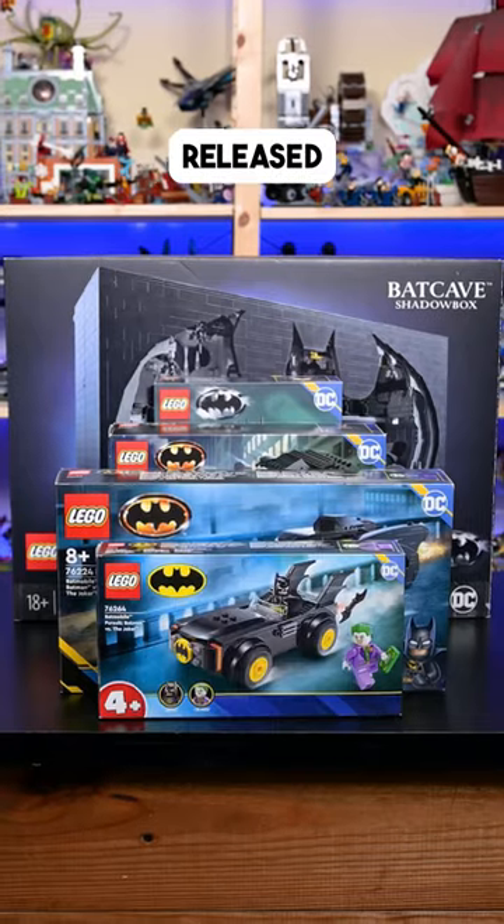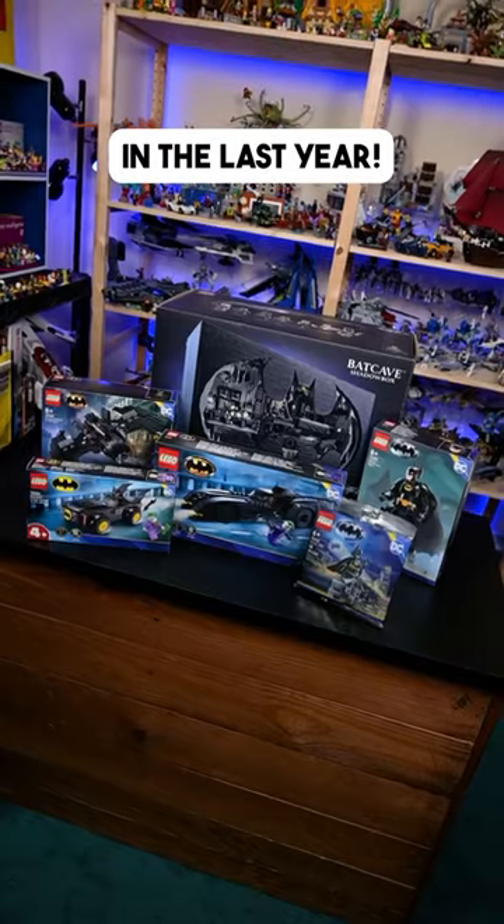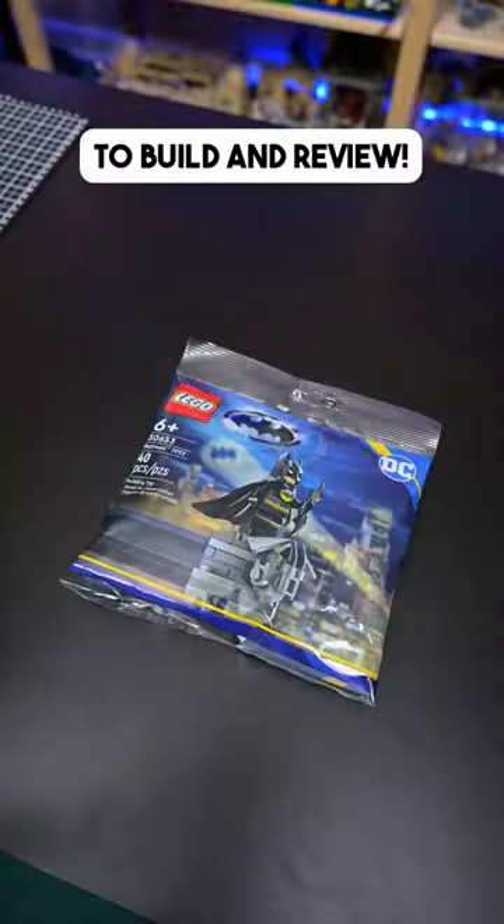Building every LEGO Batman set released in the last year! Thanks to the LEGO Group for sending over these sets to build and review.